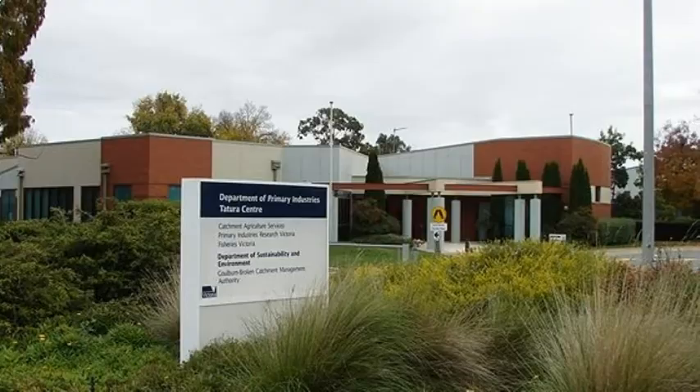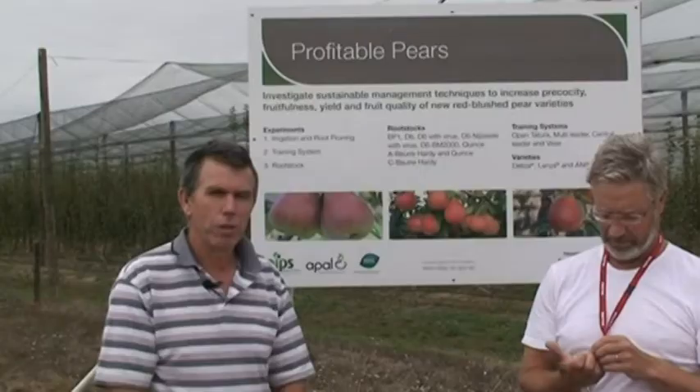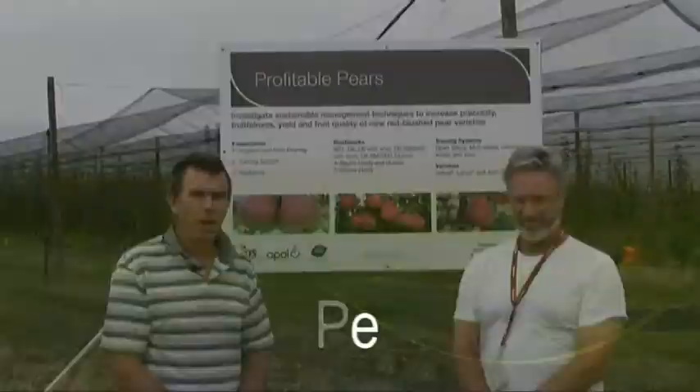My name's Ian Goodwin. I work here at Tatura. I'm the Research Manager in Horticulture Production Sciences in the Agriculture Research and Development Division.